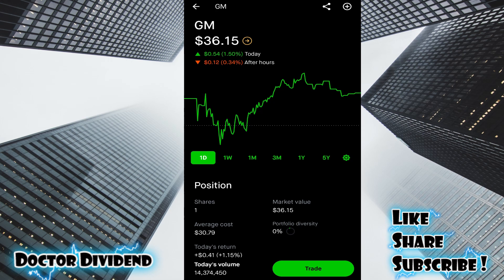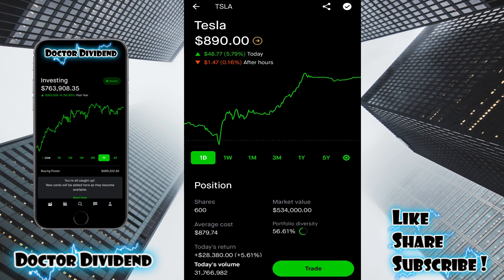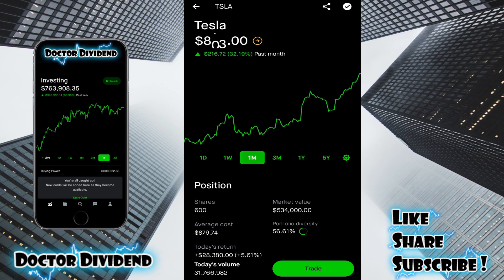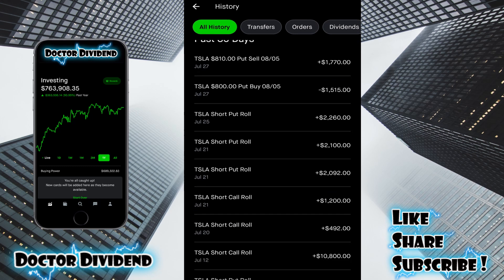GM — one share, $36.15 in the portfolio. Tesla is the largest holding by quite a large margin. Portfolio diversity: 56.61%, $534,000 market value. The total return is now positive at 1.17% because of the very nice rebound, just like Ford Motor Company over the past few weeks of trading — one week up 8.96%, one month up 32.19%. So very happy with Tesla so far. I do have quite a few covered calls still pending, and I've been rolling those out and up to avoid early assignment, with very robust premium income added to the account.